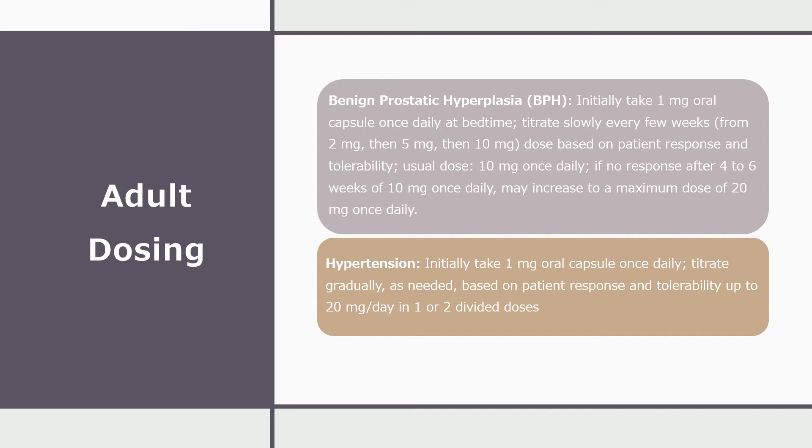For the indication hypertension, initially the patient would take a 1 mg oral capsule once daily. The dose would be titrated gradually as needed, based on patient response and tolerability, up to a maximum of 20 mg per day in 1–2 divided doses.